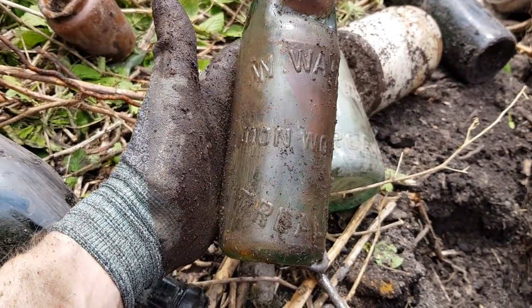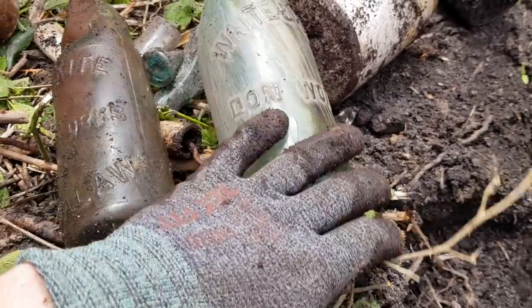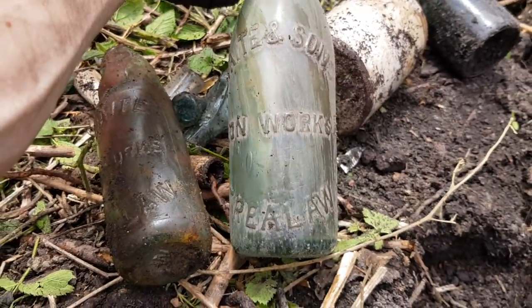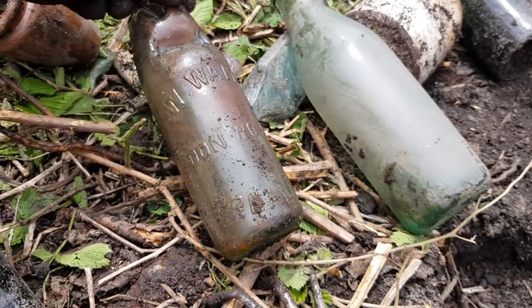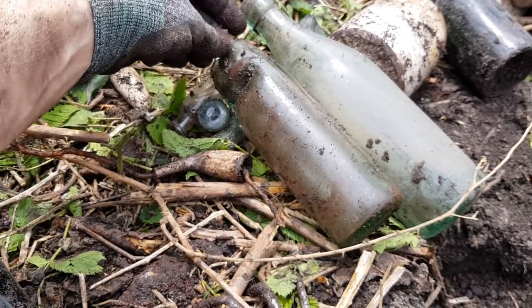I just had a broken cod - it's exactly the same as the first bottle we found. Don works. Such a shame. Oh well. Maybe there'll be another.